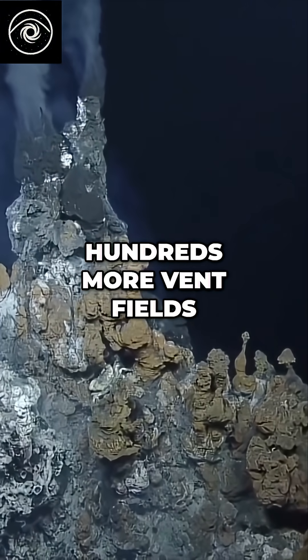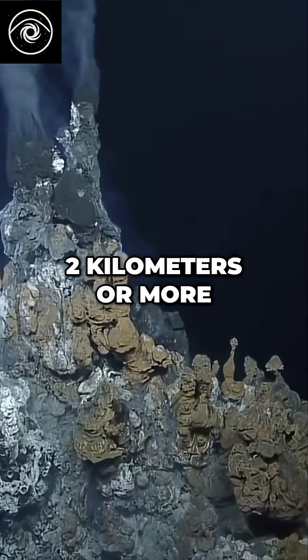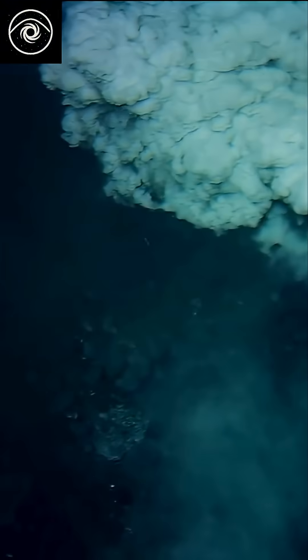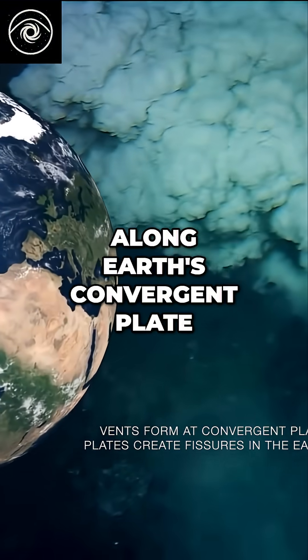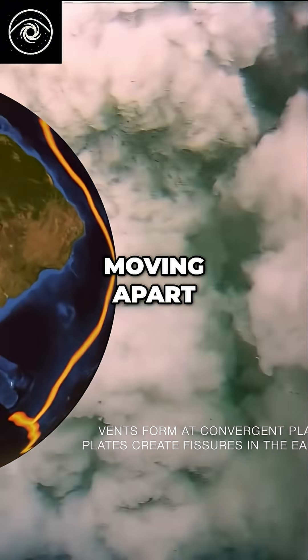Since then, hundreds more vent fields have been discovered, often at depths of two kilometres or more, along Earth's convergent plate boundaries, and at sea floor spreading regions where the oceanic crust is moving apart.